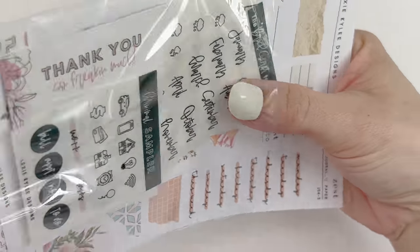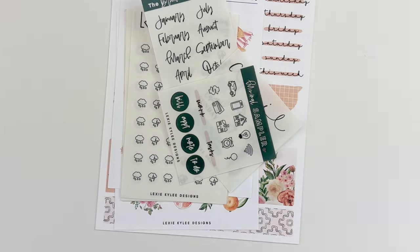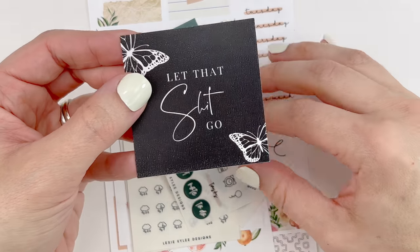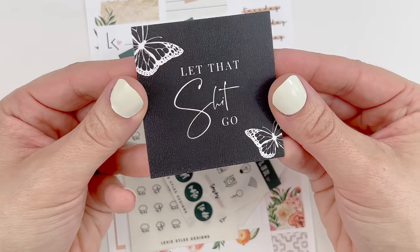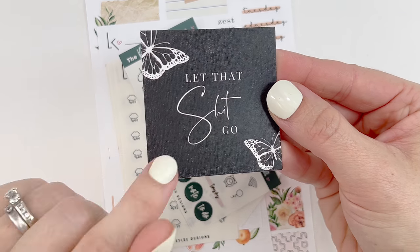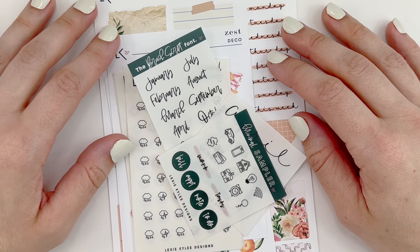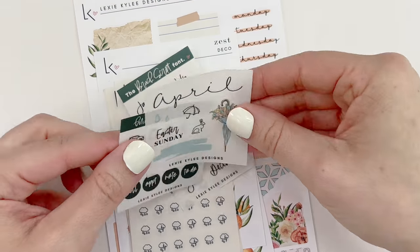So I didn't order a lot, but let's see. There was a code on the back of this that I don't want to reveal just in case it's specific to orders only, but it does come with this — this is really cute. It's a little business card that says 'Let that shit go' with the butterflies. Love it. I'm actually going to put it right here on my desk so when I'm stressed I'll see that.